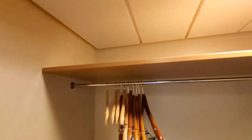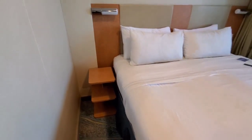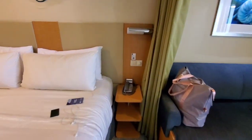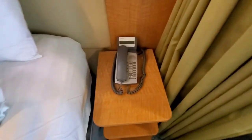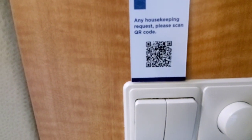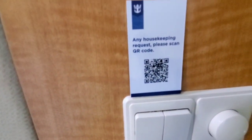There are hangers and upper shelving beneath that. There's a little nightstand on the side with the lights. Then on the opposite side there's another little nightstand and the cruise ship phone. And it says any housekeeping requests, please scan our QR code — so if you have any questions or issues with housekeeping, you can just scan that QR code and they'll assist you.